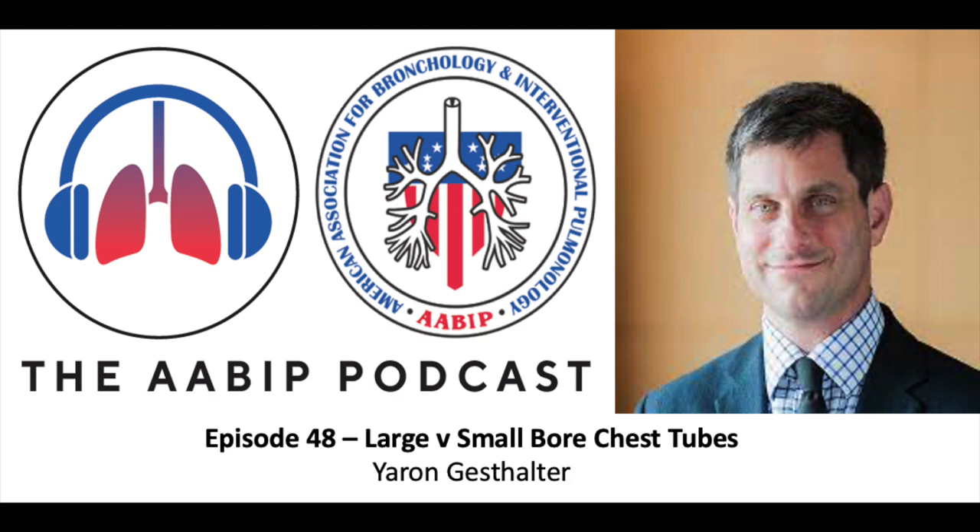Hello and welcome to episode 48 of the AABIP podcast. This is your host Udit Chhada and I am honored to be in the presence of Jeroen Gersthalter from UCSF. Thank you so much for your time. The honor is all mine. Today we're going to be talking about large versus small bore chest tubes. Any opinions expressed on this podcast are strictly ours and not necessarily those endorsed by the AABIP.